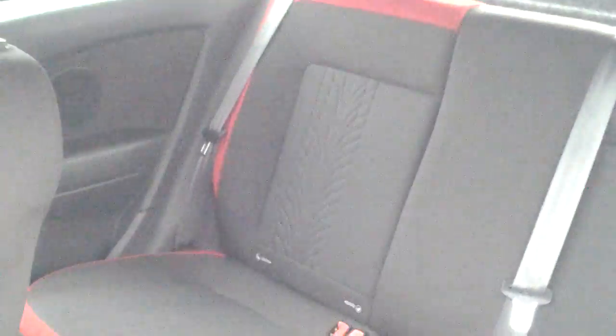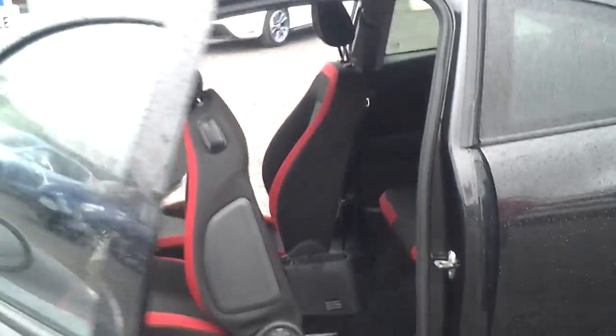You can see the ISOFIX points there. There are also rear head restraints, and still good leg room in the back for adults — even though it's a three door car.